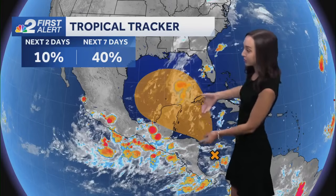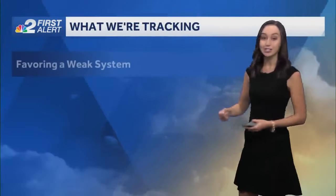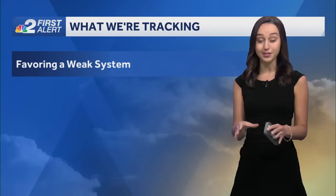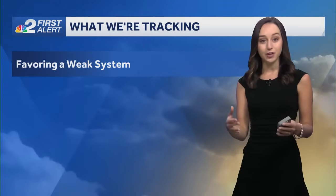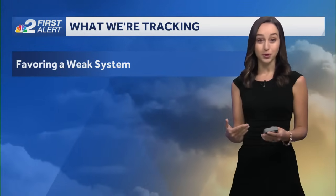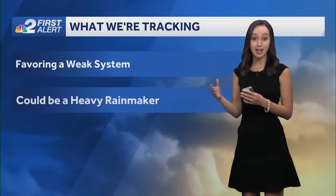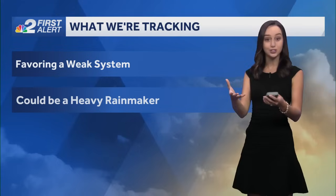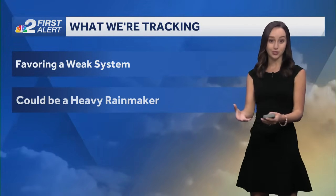We're going to be looking at showers and storms drifting northwest into the Gulf in the coming days. Early model guidance — and a lot can change — is favoring a weaker system, so perhaps a tropical depression or maybe our next tropical storm. But regardless of development, it could be a heavy rainmaker for much of the Gulf Coast, just because of all that moisture working up into the Gulf.